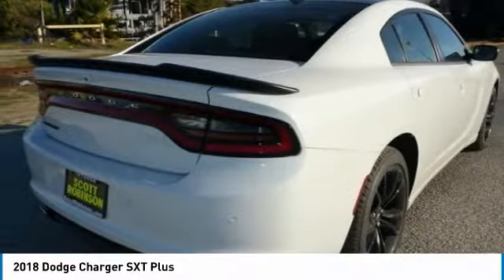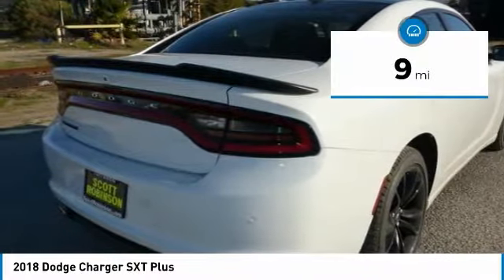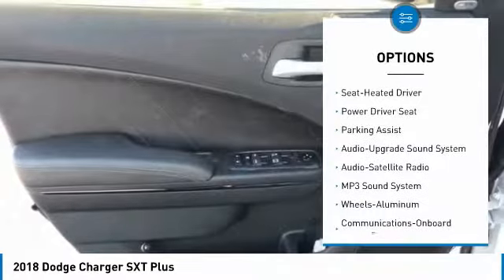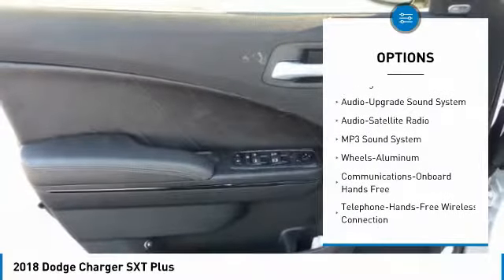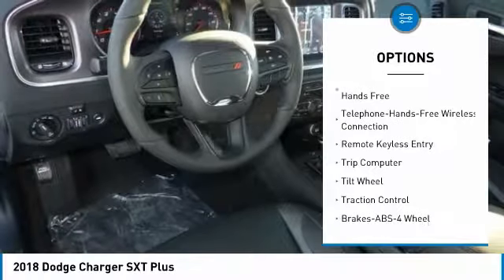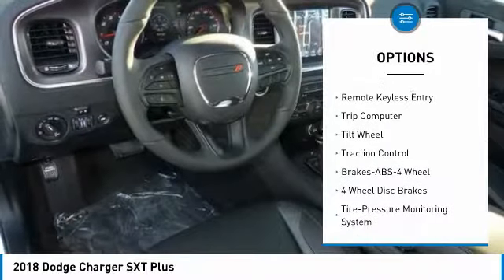This vehicle has less than 100 miles. Here are some of this vehicle's great options: traction control, anti-lock braking system, Bluetooth wireless data link for hands-free phone, air conditioning, HomeLink garage door opener, and power steering.